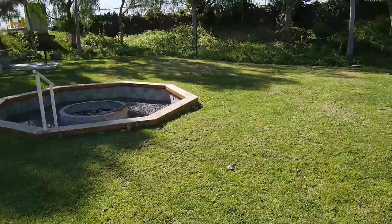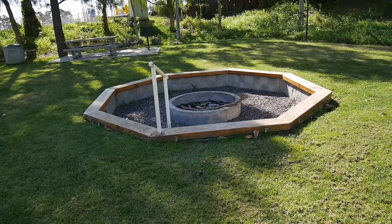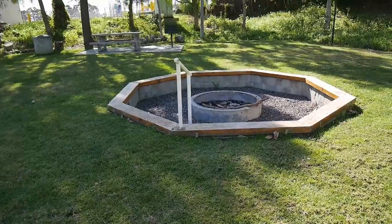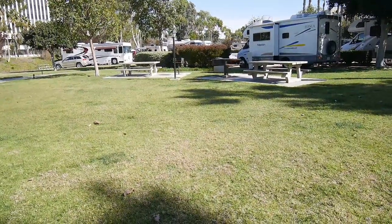Here's the nice grassy barbecue area — you can even have a big fire pit here, sitting on a bench. There are also picnic tables with grills you can use. It's really nice.